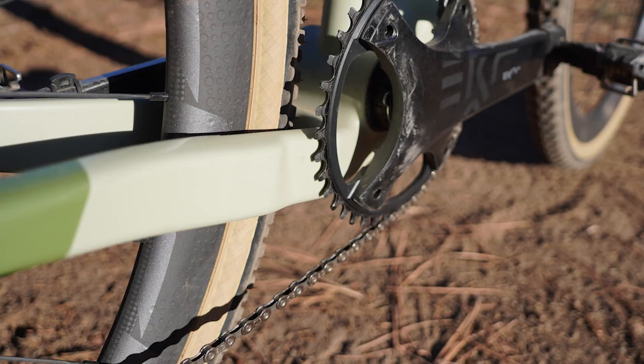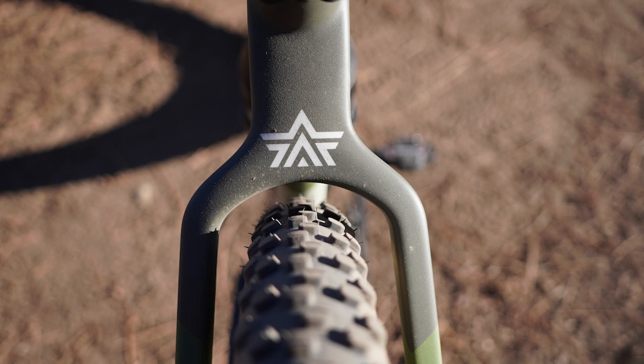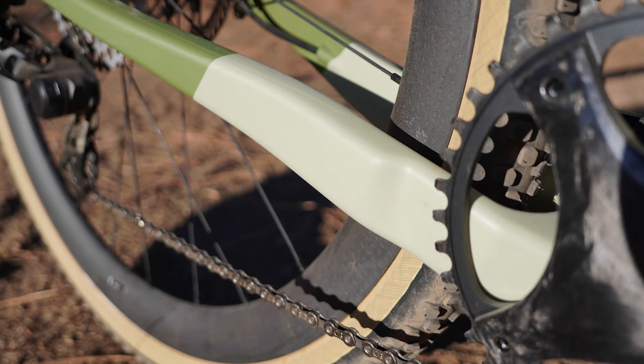Let me throw some other numbers at you. The chainstay is super tight at 415mm and the chainstay-to-chainring clearance is even tighter at one millimeter. I had no issue with the ring touching the stay, even as a heavier rider out of the saddle banging around on rough roads over days — but just visually, it's awful tight back there. Conversely, the tire clearance is massive: 50 millimeter tires in that super short chainstay. It's a funky mix of things in this GR3.